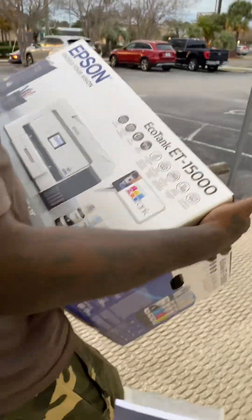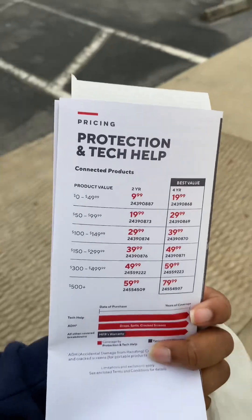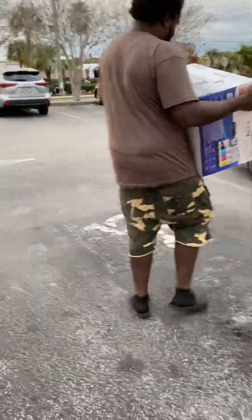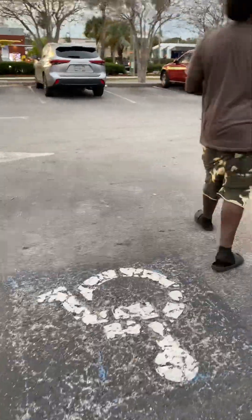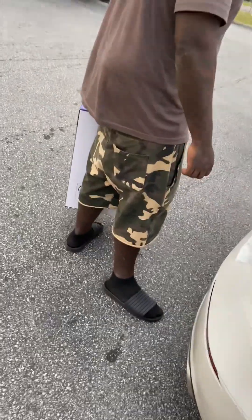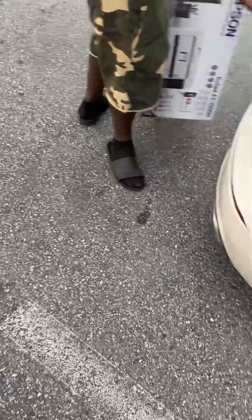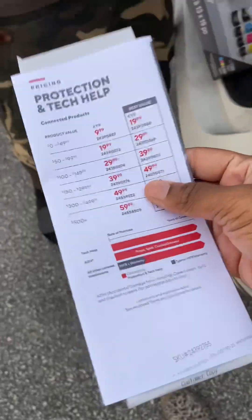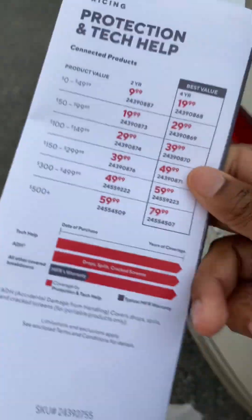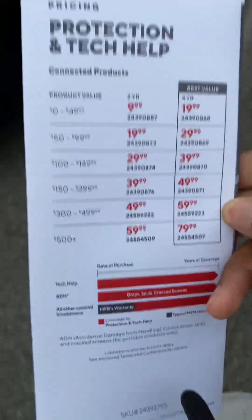I also paid for some protection, y'all. Because once you convert these EcoTanks, you can't get help from Epson — they're like, nah, you took our ink, you ain't getting help. I did pay for protection from Best Buy, and the gentleman told me that even with converting it, they would still help me. So I paid for the four-year plan — it was only $59.